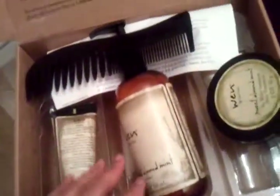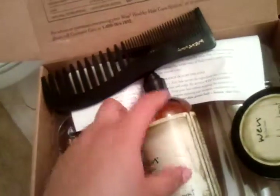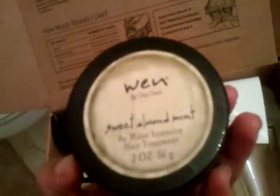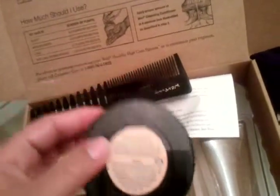Let me tell you why — I ordered the WEN by Chaz Dean. The kit comes with a wide-tooth comb, a shampoo, and a deep conditioner. Here's how you can tell if it's a real deep conditioner: if the directions say to leave it on your hair for 30 to 45 minutes or longer, that is an excellent deep conditioner.